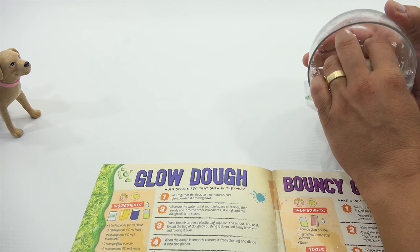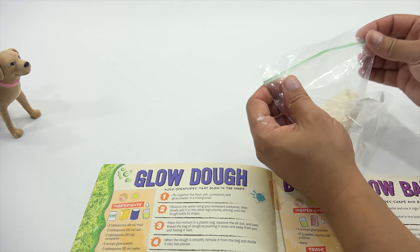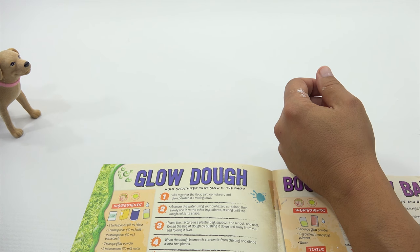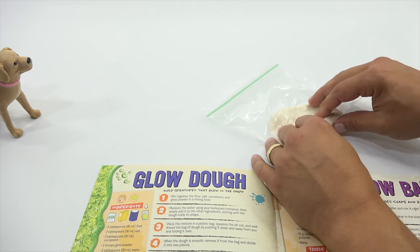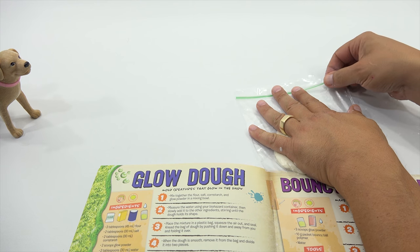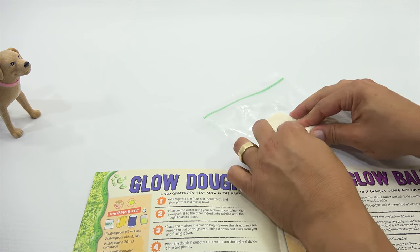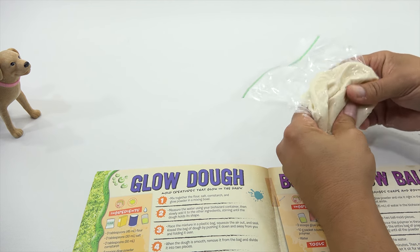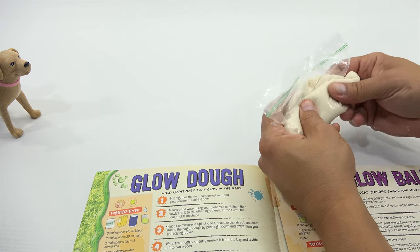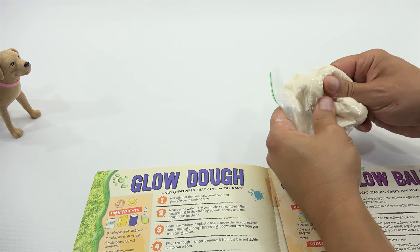That's right. It seems very needy to me — it's asking me for stuff. It would like to go on a lunch break. First it wants to breathe, but you've got to squeeze the air out. How am I kneading this in the bag? It says to push it down and away from you and then fold it over. Either way, I feel like I'm kneading it some way, shape, or form here.